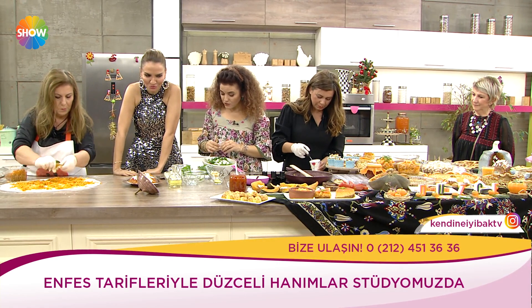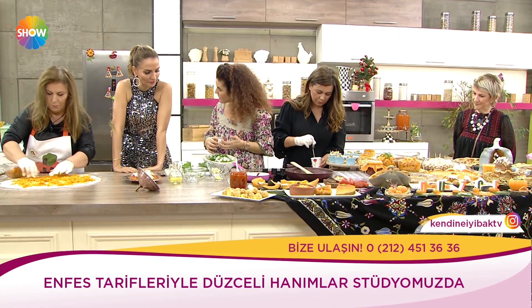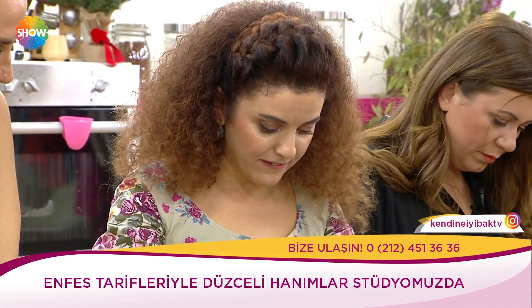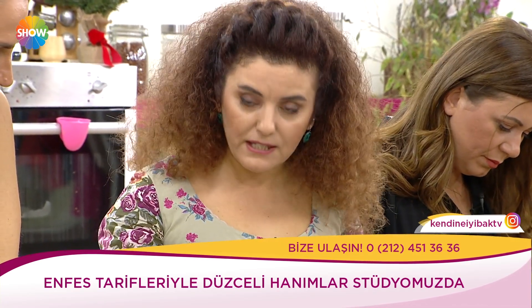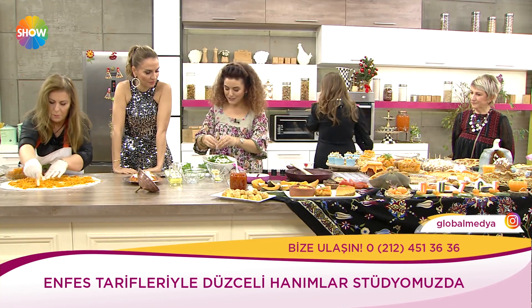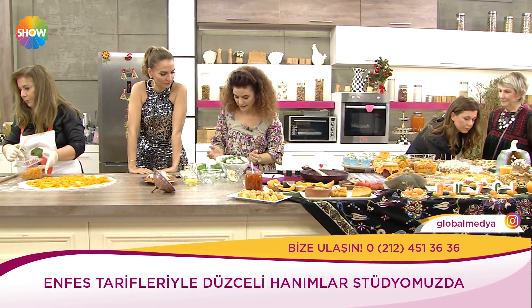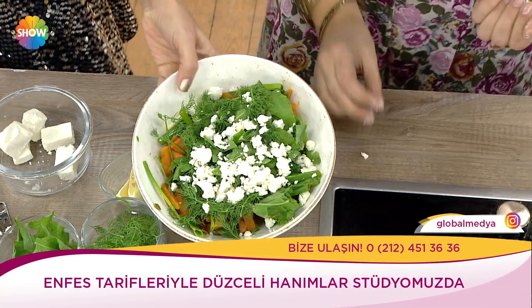Kabak sulu bir meyvedir aslında. Sebze olarak bilinir ama meyvedir. Posası nedeniyle diyetlerde kullanılması gereken bir üründür — şekersiz. Diyet yapan hanımefendilere kış boyunca tavsiye ediyoruz.